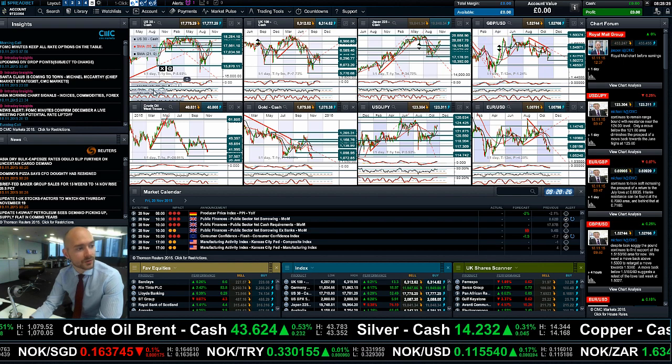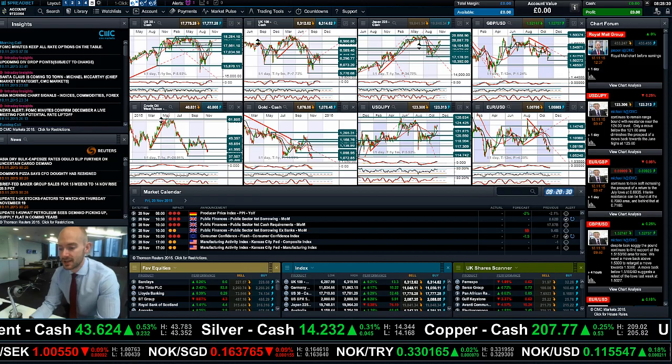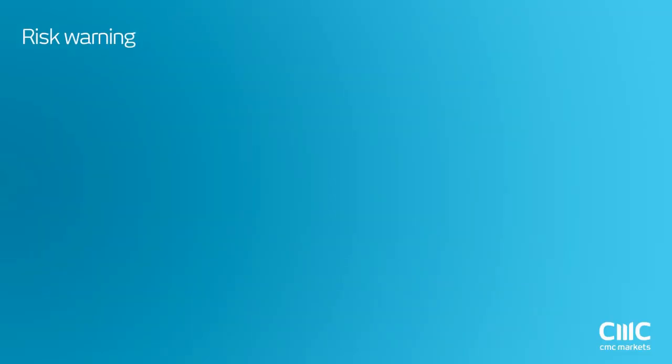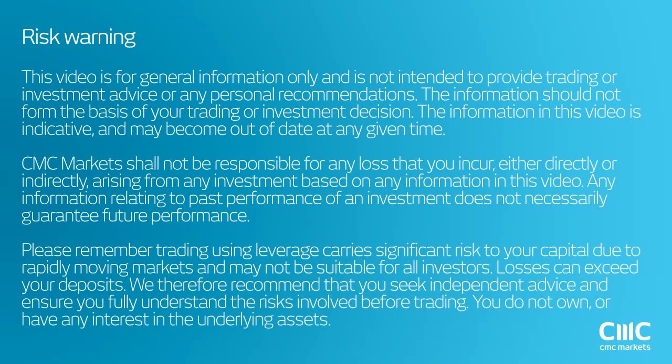So as ever, guys, keep your eye on the chart forum, make Insights part of your list going forward, and join me again tomorrow to find out what happened next. Thank you.